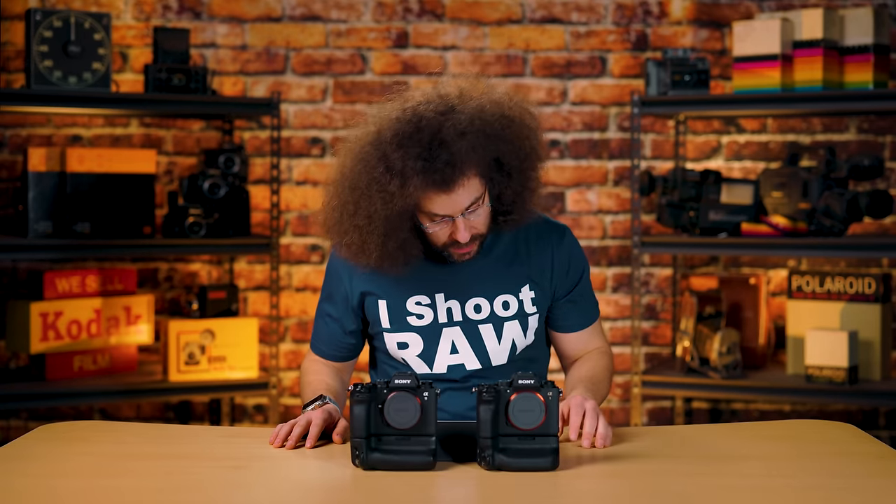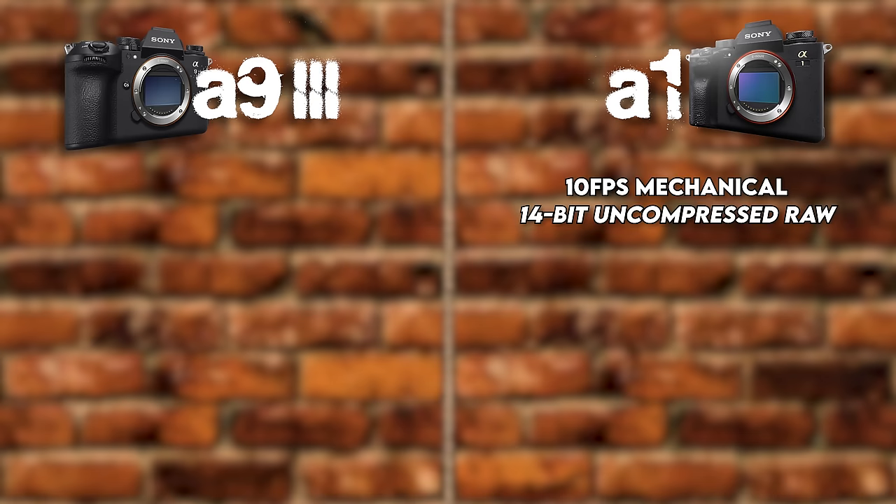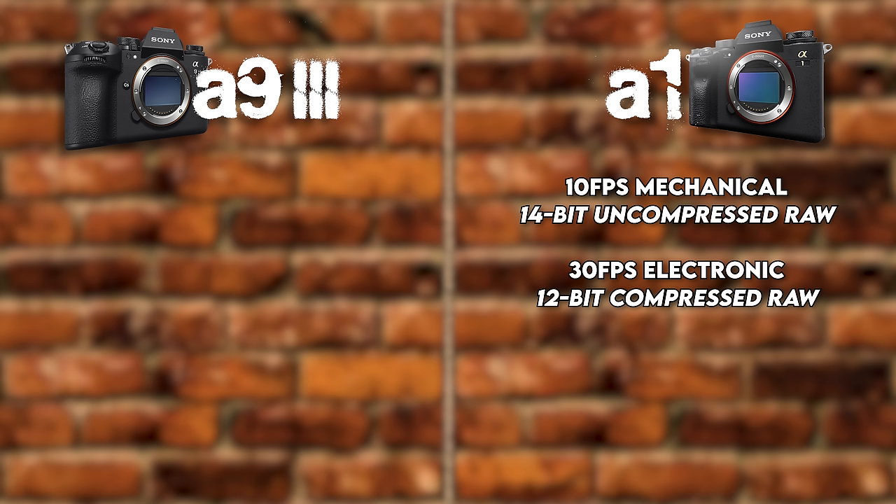Moving on to frame rates. The A1 does 10 frames per second with the mechanical shutter in 14-bit uncompressed RAW, 30 fps with the electronic shutter in 12-bit compressed RAW, and 20 fps electronic in 14-bit uncompressed RAW, with lossless compressed options available. The A93 can shoot all the way up to 120 frames per second with the electronic shutter in 14-bit uncompressed RAW — that's 120 RAW files per second, which is unheard of and insane. You can also dial it back to 60, 30, or 15 fps, though you can't pick values in between.